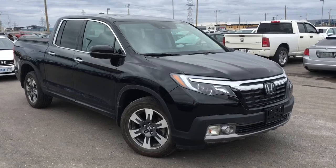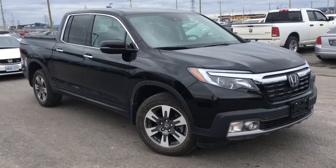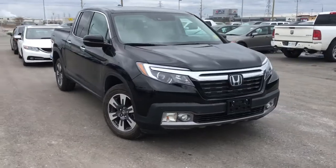Hello and welcome to another walk around video. I'm Justin here at Whitby Oshawa Honda, where we've got city deals with a country feel. Today we're checking out this 2017 Honda Ridgeline in the Touring trim level with the Crystal Black Pearl finish, and this particular model comes to us today with a clean Carfax report.